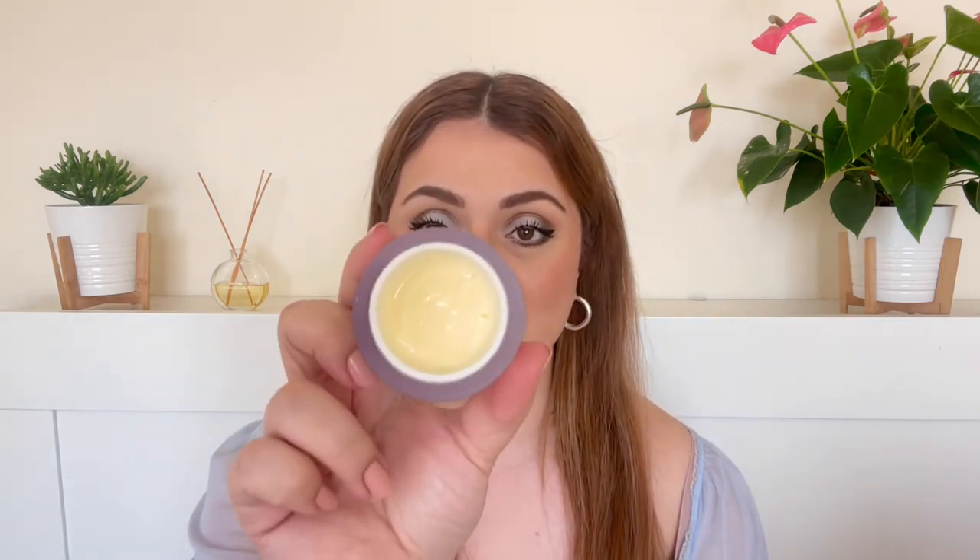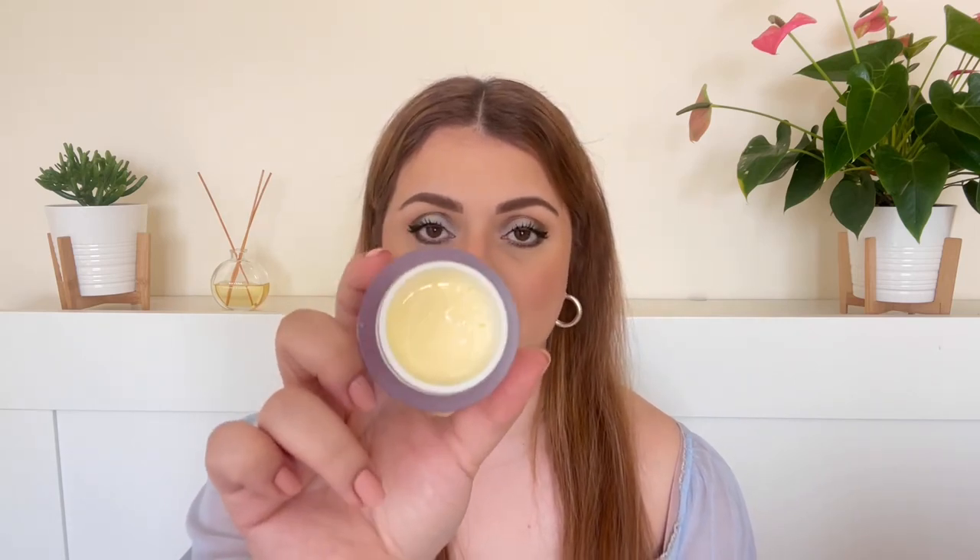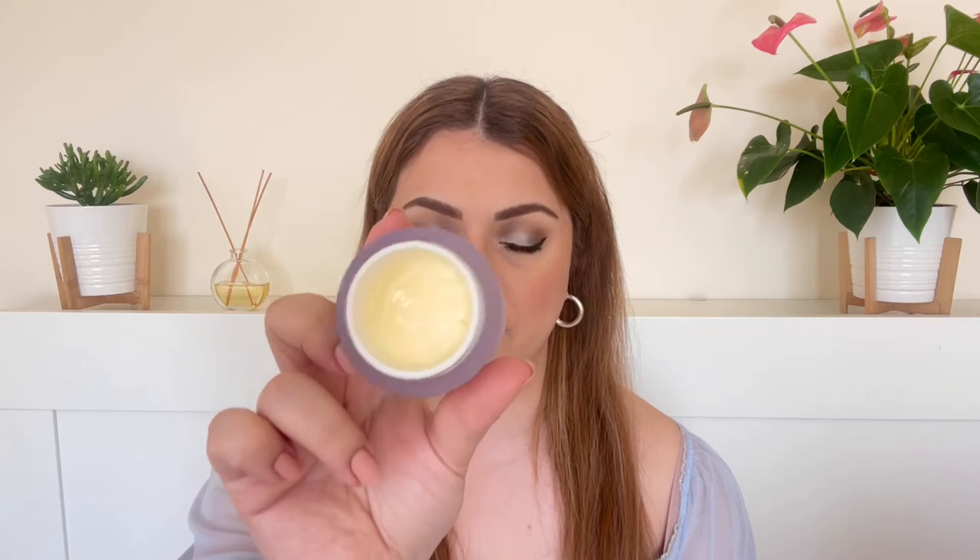Let me show you what it looks like on the inside. It has this yellow tint to it and that is not any color added — I think this color is coming from the coenzyme Q10. Let's talk briefly about ingredients because this product only has star ingredients. I couldn't find a single ingredient that isn't good for the skin, so great formulation.